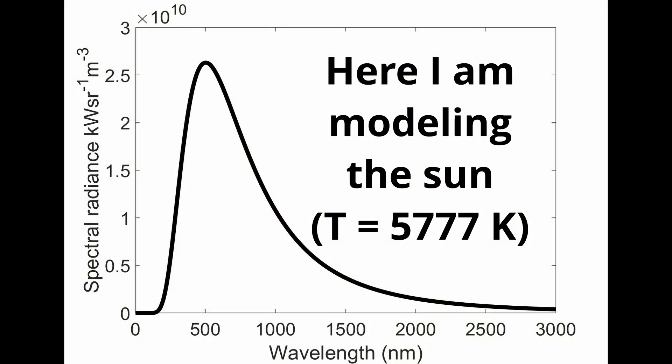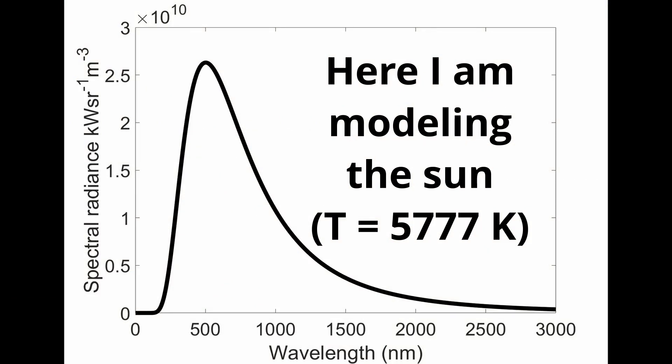So, why doesn't it look green? Well, I gave a hint when I said 'most abundant.' Black body radiation follows what is known as a Planck distribution, which looks something like this, and it involves all wavelengths. So yes, with the sun we get more green than anything else, but we also get everything else.